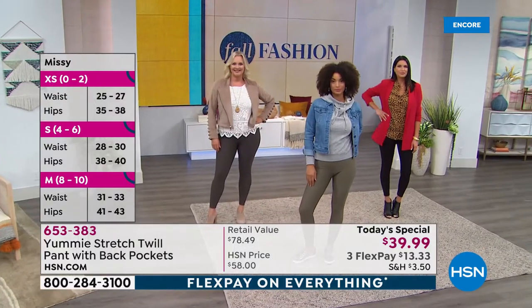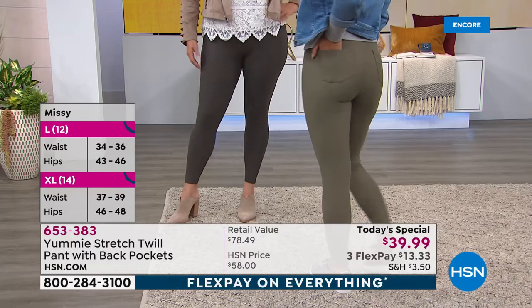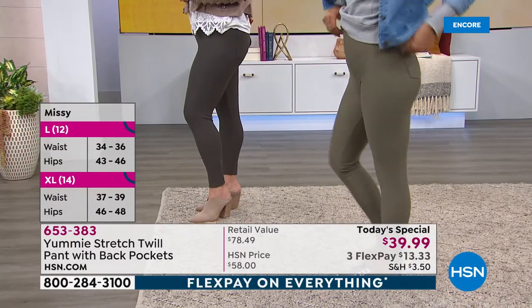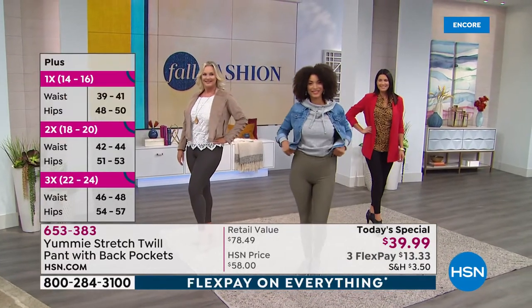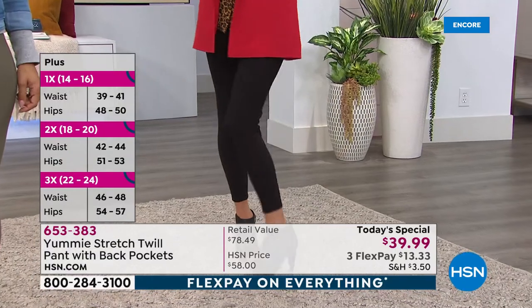Here's how to do the sizing. We have extra small through 3X. If you love that secure, confident feeling, buy true to size — that will give you the natural Yummy hug and help you feel secure and a little bit pulled in. If you want a more relaxed fit, you can go up a size.